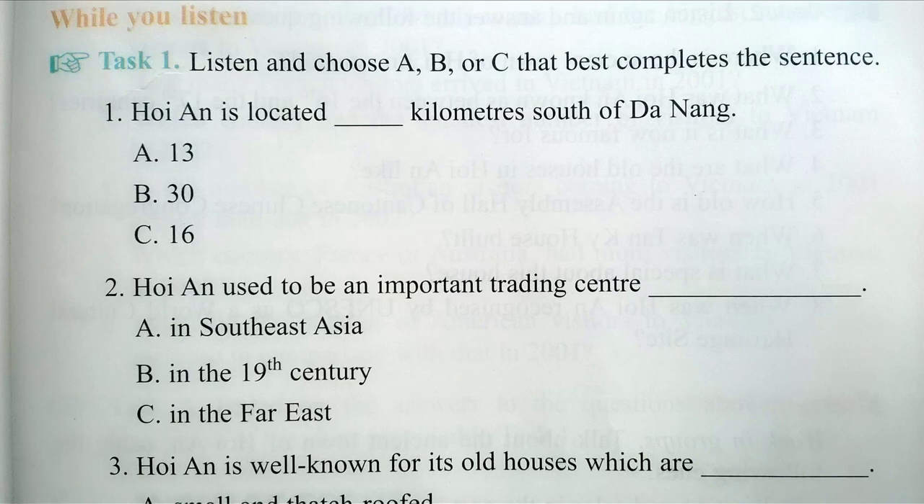Hoi An was also an important port for Dutch, Portuguese, Italian, Chinese, Japanese, and other merchant vessels from the Far East.